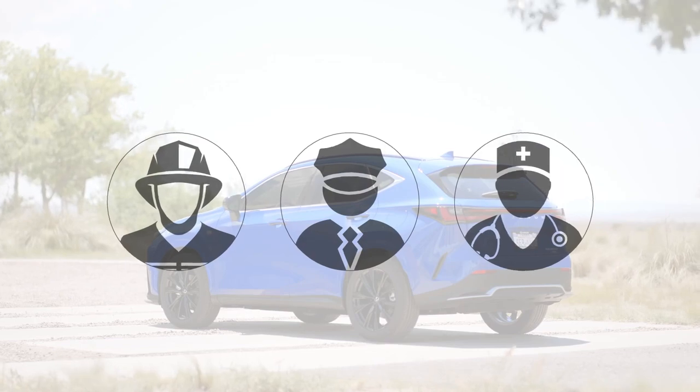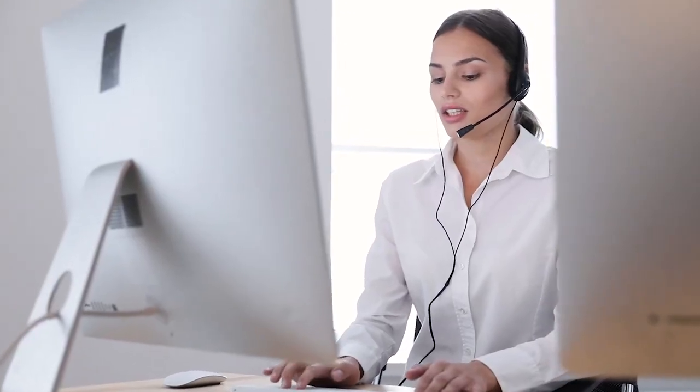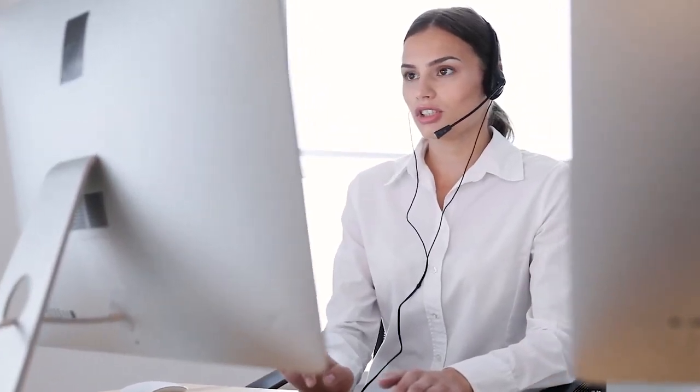For added peace of mind, agents will remain on the call until service providers arrive or you end the call.